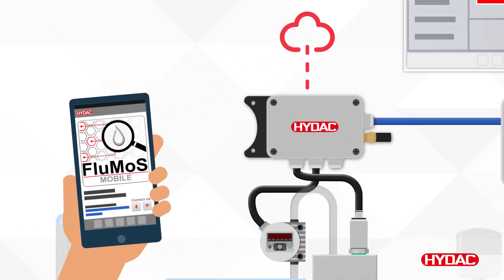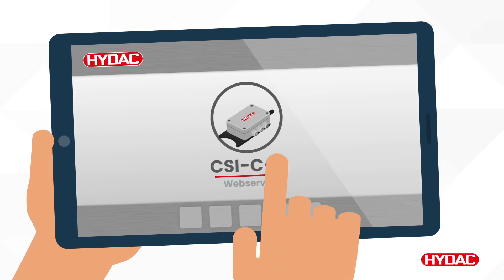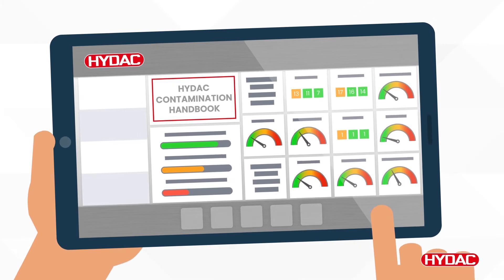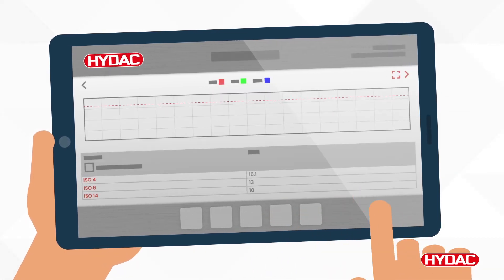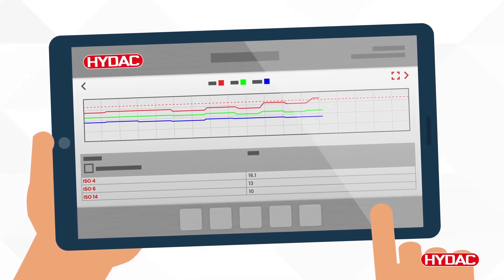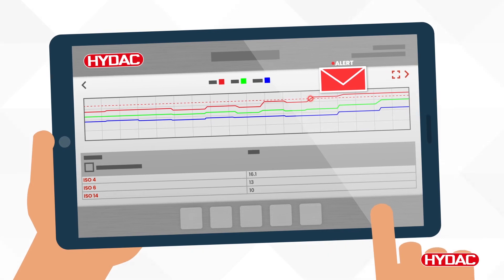It can also be connected to wirelessly via the HIDAC Flumos app. The CSI-C11 web server also includes an integrated assistant for defining oil cleanliness levels according to the HIDAC contamination handbook or according to ISO 12669. In accordance with your set cleanliness limits for each component, a traffic light system will alert you in the case of increasing values, and user-defined notifications can be sent via email, so you never miss a beat.